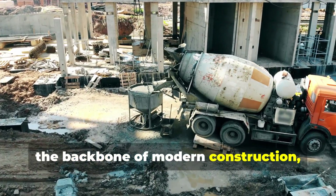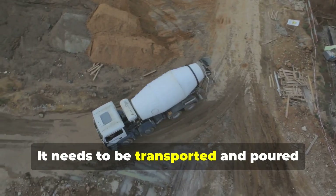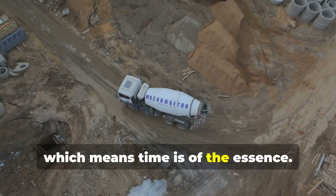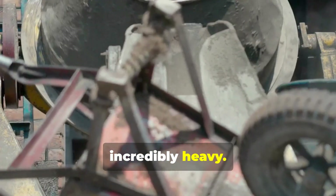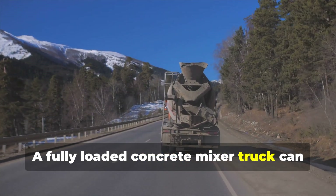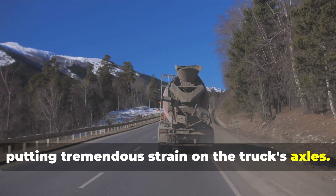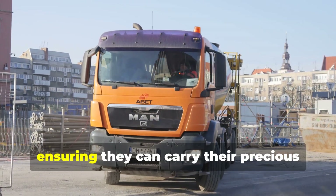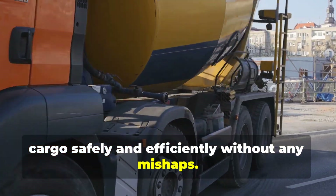Concrete, the backbone of modern construction, is a surprisingly delicate cargo. It needs to be transported and poured while still fresh and workable, which means time is of the essence. But concrete is incredibly heavy — a fully loaded concrete mixer truck can weigh as much as a small house, putting tremendous strain on the truck's axles. That's why extra axles are crucial for these trucks, ensuring they can carry their precious cargo safely and efficiently.